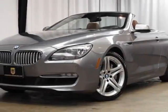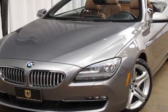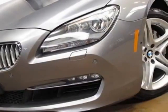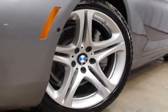Take a look at this 2012 BMW 6 Series. Carfax has certified this 6 Series as having one owner. This 6 Series has just under 13,000 miles. For your protection, this vehicle has a factory warranty.